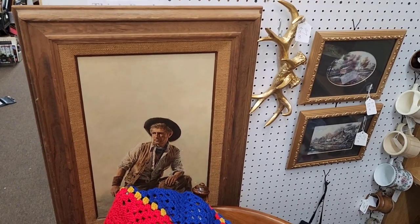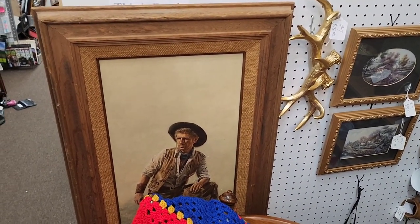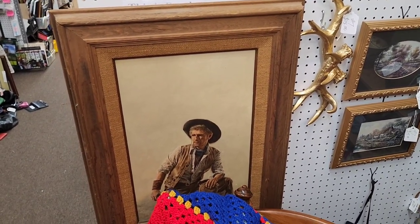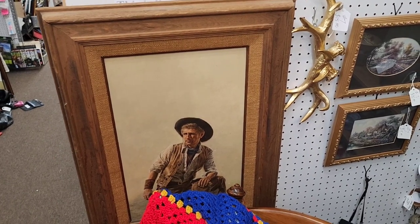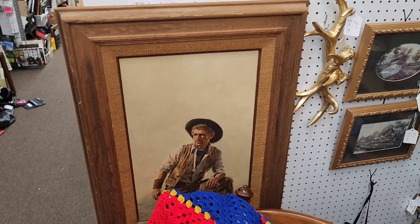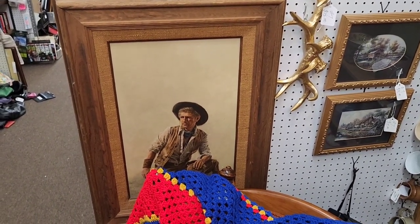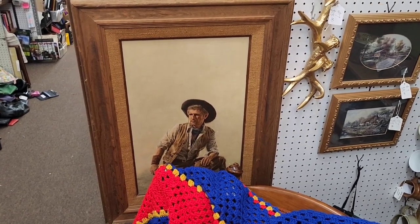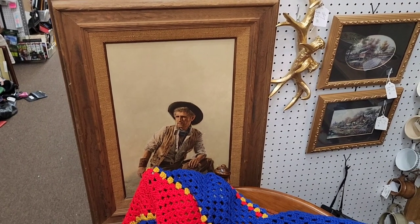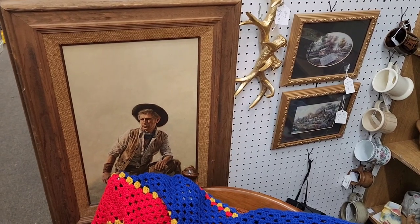This is actually an original piece of art — it's hand-painted. It's the cover of a Western novel from the 70s called 'Short Grass,' and this was the cover art for that paperback. We currently have it listed for $150. It took a while to track down who made it and what it was, but all the information is on the back. It's a piece of Western Americana.